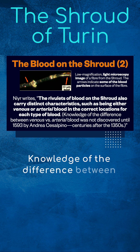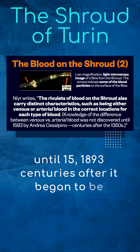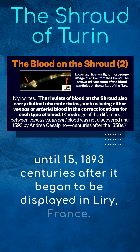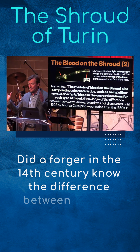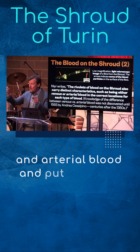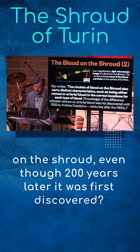Knowledge of the difference between venous and arterial blood was not discovered until 1593 — centuries after it began to be displayed in Lirey, France. Did a forger in the 14th century know the difference between venous and arterial blood and put it exactly where it's supposed to be on the shroud, even though 200 years later it's first discovered? I don't think so.